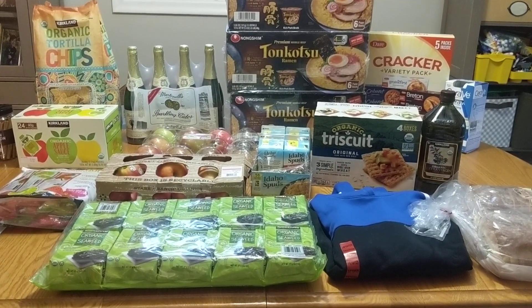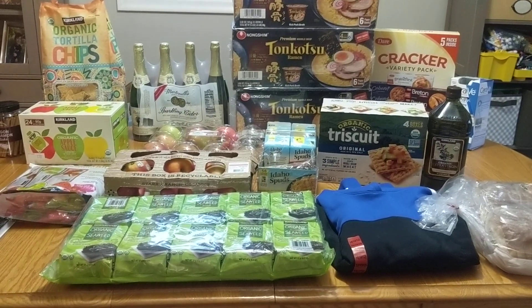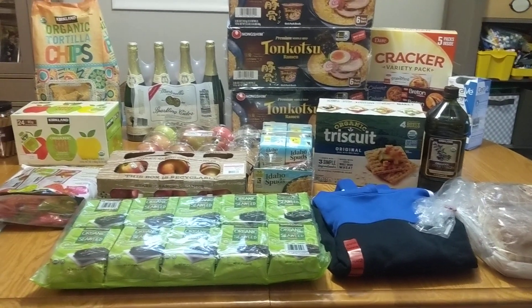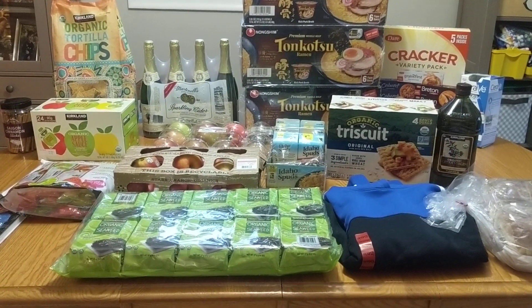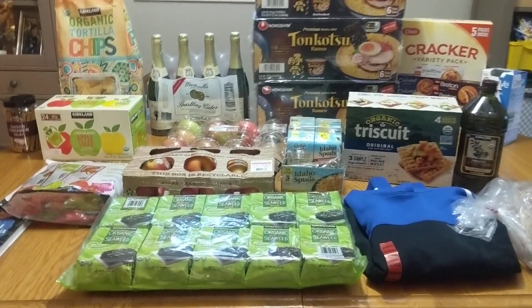So, cheapest haul I have had possibly ever, definitely in years. I spent under $200, which, as you guys know, never happens. So anyways, let's go ahead and get into this haul — I definitely found some good stuff this time.